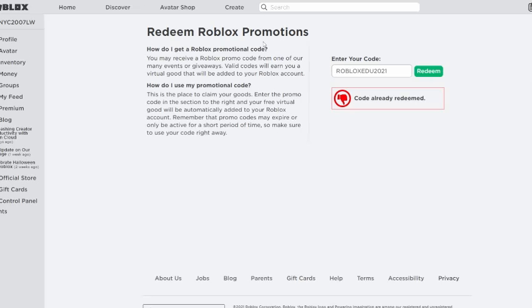Alright guys, these are all the working promo codes for 2021. Hope you enjoyed this video, and remember I'll always notify you when there's a new promo code. Have a great day or night — please subscribe, see you later, bye!